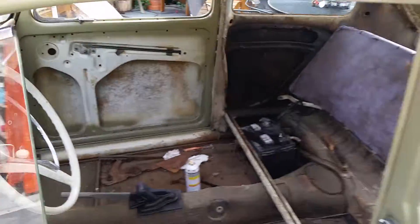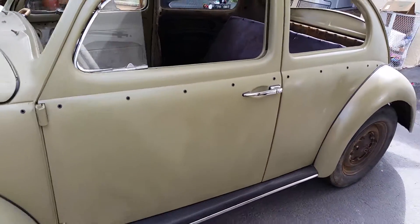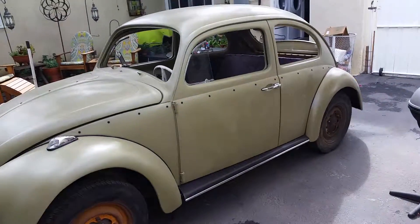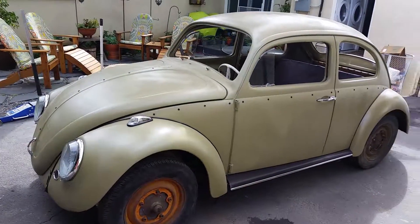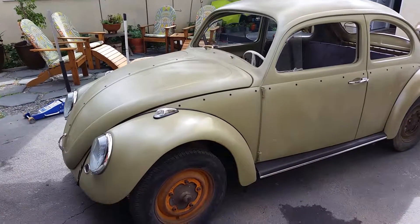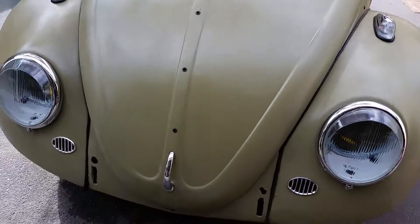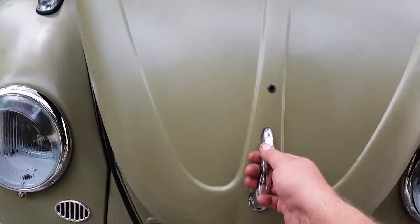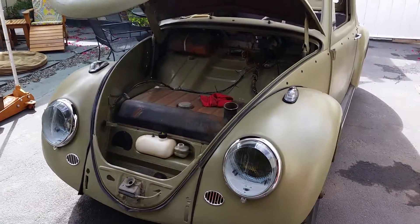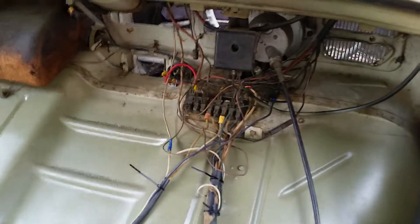It's not gonna be too long now. All the doors open and close and lock as they should. It's amazing how nice these come together when you start out with a really clean car. This car still has all the logos on the tie rods and the master cylinder — it doesn't look like much has been taken apart.